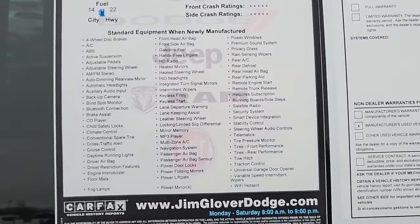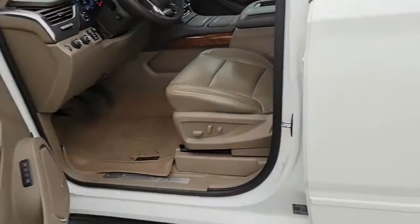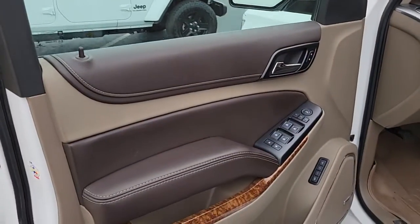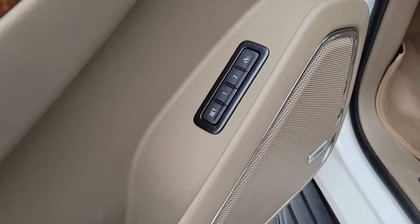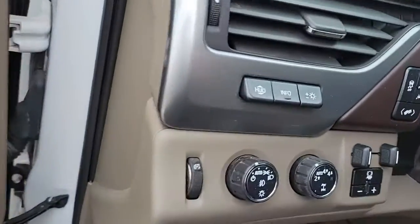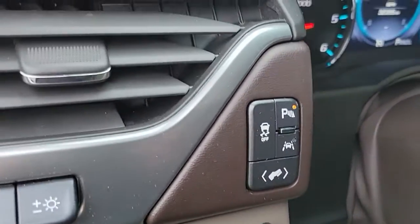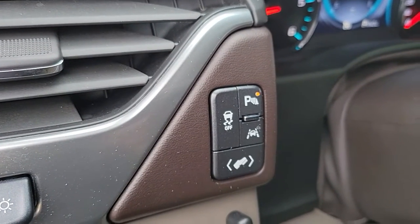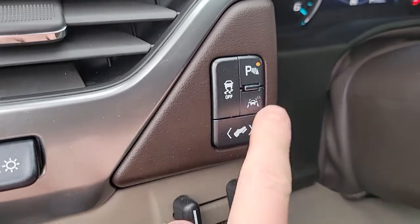It's gonna have 32,000 miles on it. Here's all the features for it: the brown interior, you're gonna have your memory seats, your full-wheel drive, trailer brake, you're gonna have your park sense, your traction control, adjustable pedals, and also your lane assist.